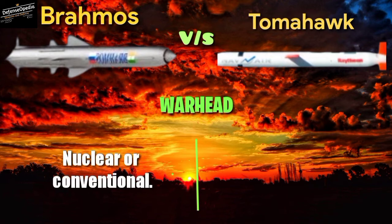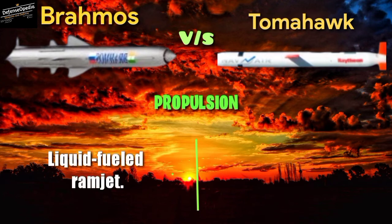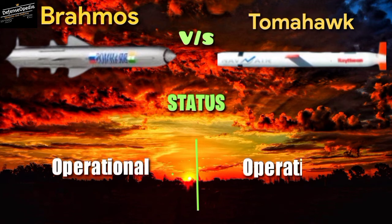Warhead: both the BrahMos and Tomahawk can carry nuclear or conventional warheads. Propulsion: BrahMos uses a liquid-fueled ramjet; Tomahawk uses a turbofan engine. Status: both missiles are currently operational.